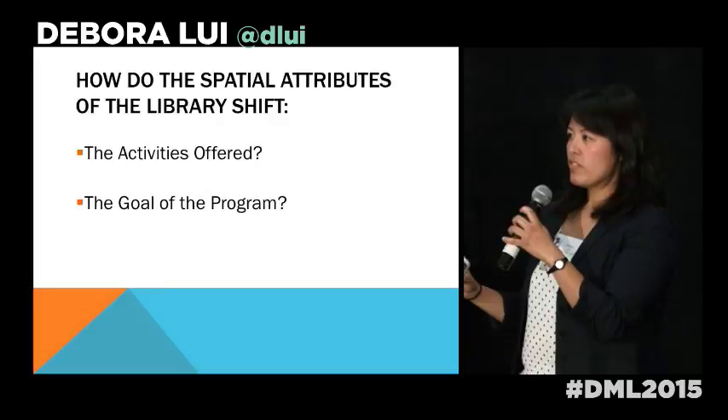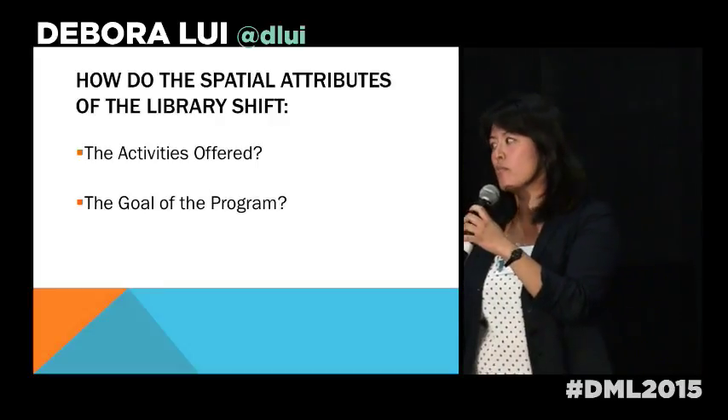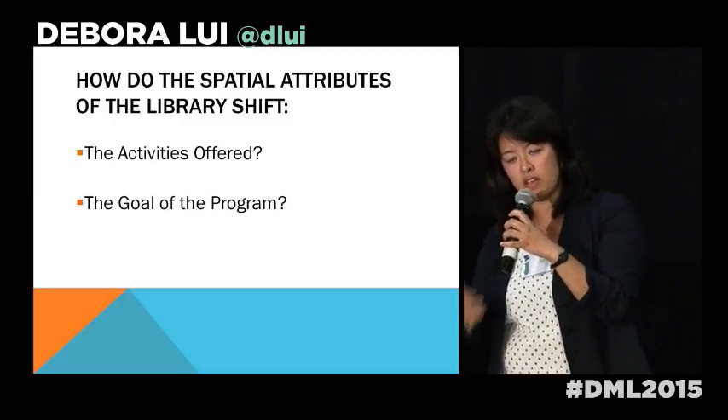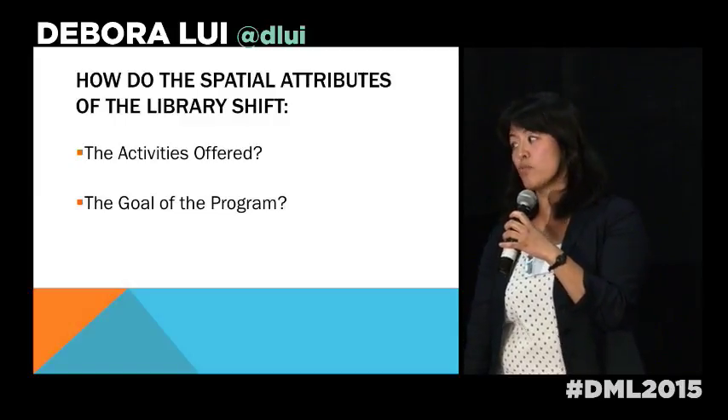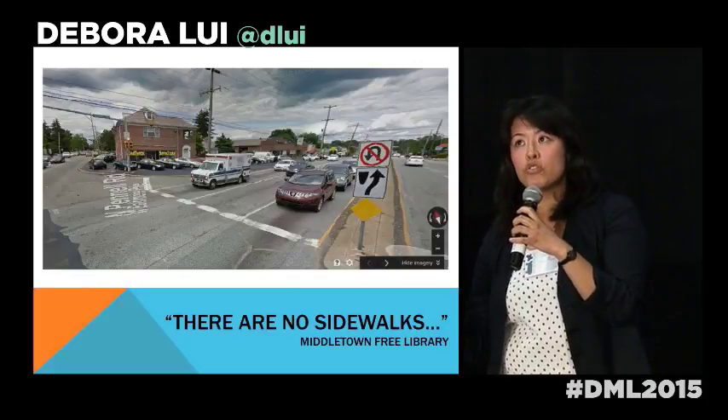To think about context, I want to ask: how do the spatial attributes of the library as a context-based factor influence the types of activities offered, as well as the mission and goal of the program?